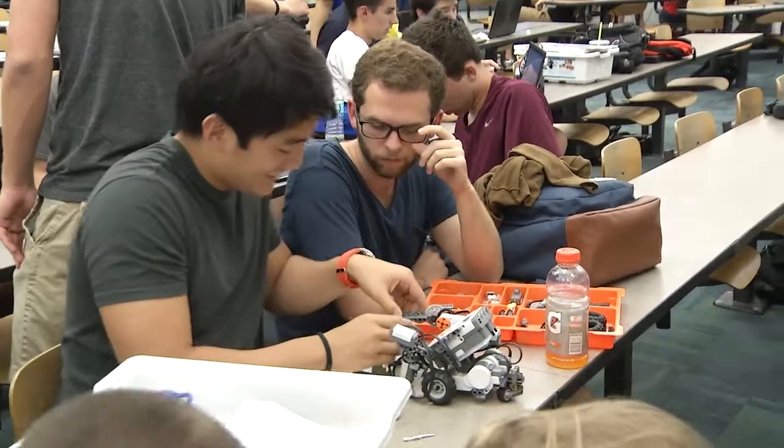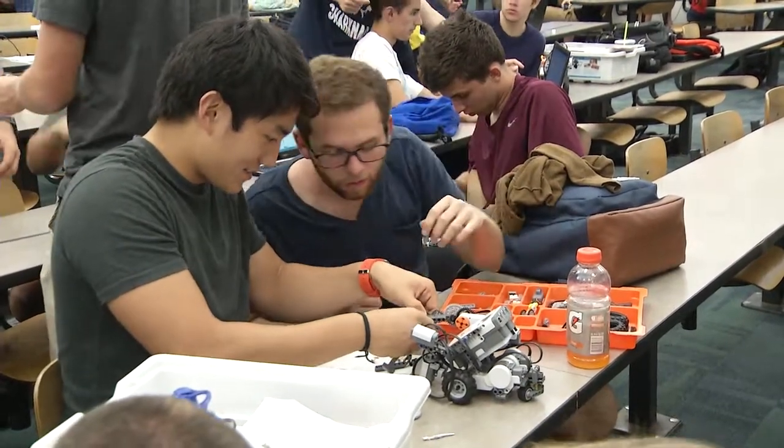We got a Lego Mindstorms kit which basically allows us to use LabVIEW to program a robot that we've built to do whatever we want it to do. Since it's a World Cup year, we're going to try and simulate a penalty kick.